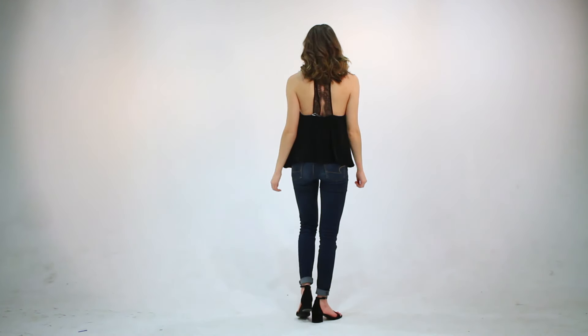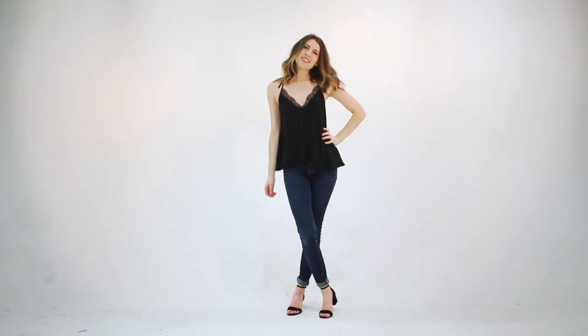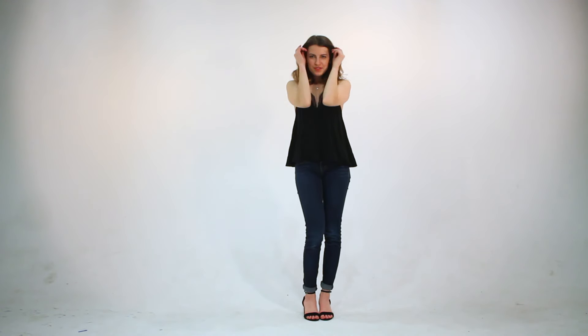Since I'm in college, the weekend basically starts on a Thursday, and so this fourth outfit is something that I'd wear out on a Thursday night. I've paired this cute lace tank top that has this beautiful detailing in the back with a simple pair of skinny leg jeans and my favorite strappy sandals for an effortless but super cute going out look.